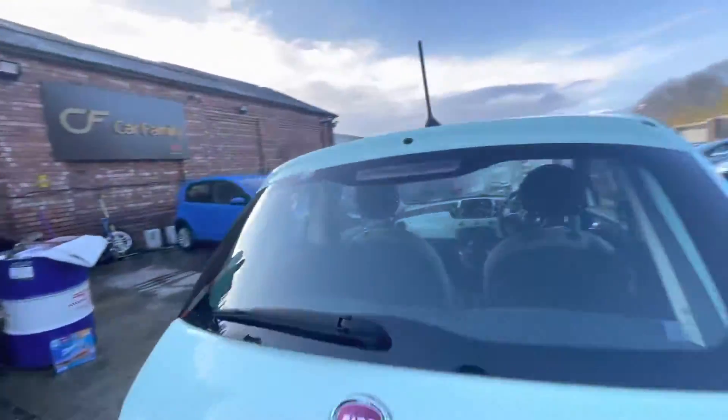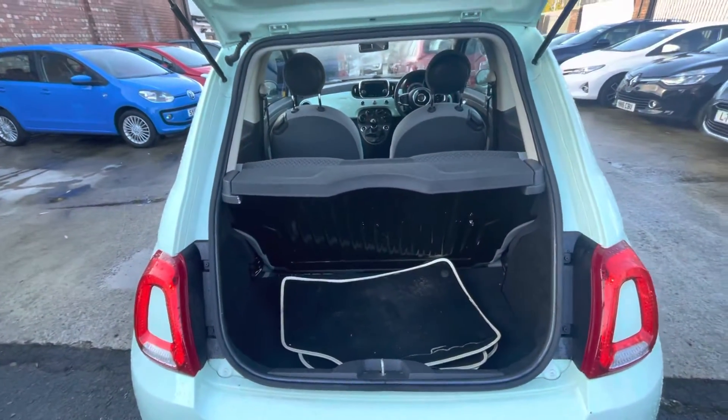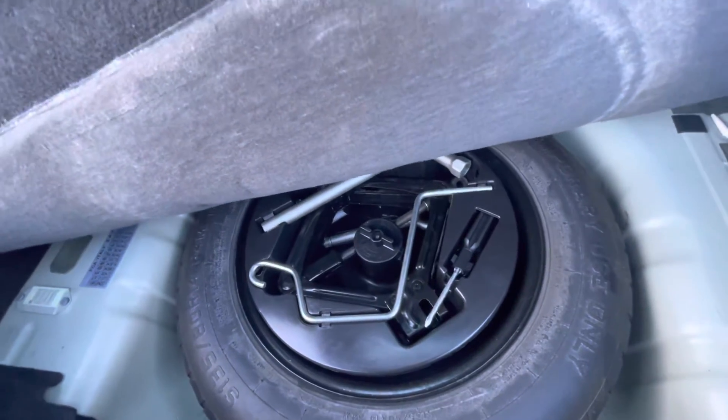I'll just show you the boot area. As you can see, it does come with the original mats as well — they just need a little clean, but overall all in nice condition. And there's your spare tyre just there with everything that you'd need as well.